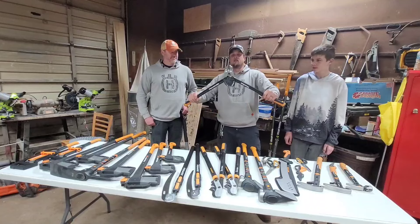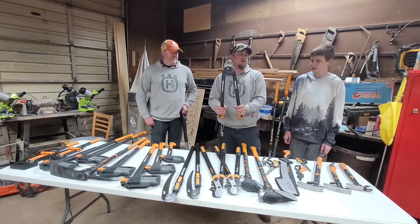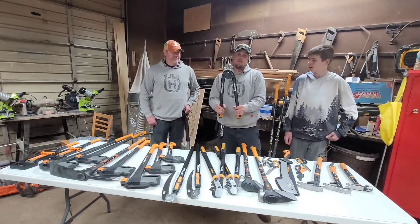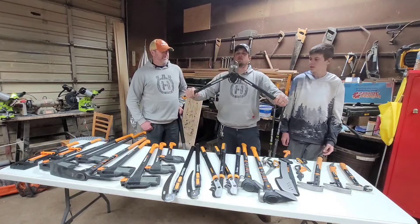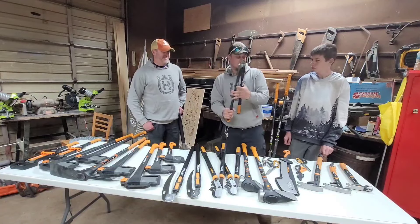I got a bolt cutter because I'm on a farm and I always have to cut bolts. I did have a bolt cutter here that was a piece of crap — it's somewhere I probably got mad at and threw it in the scrap iron. But this is a nice one. We did put a bolt in there and sheared it off. Adam ducked and covered because he knew it was flying.